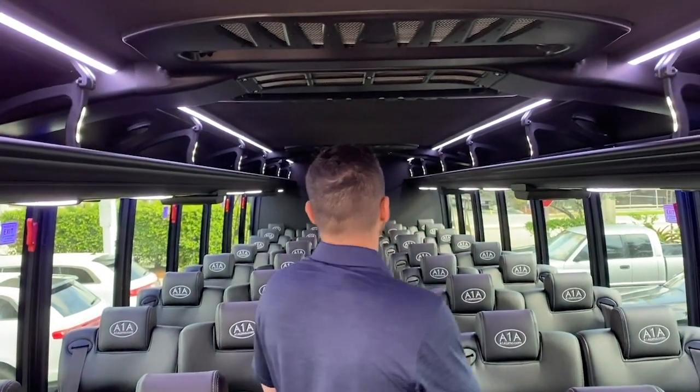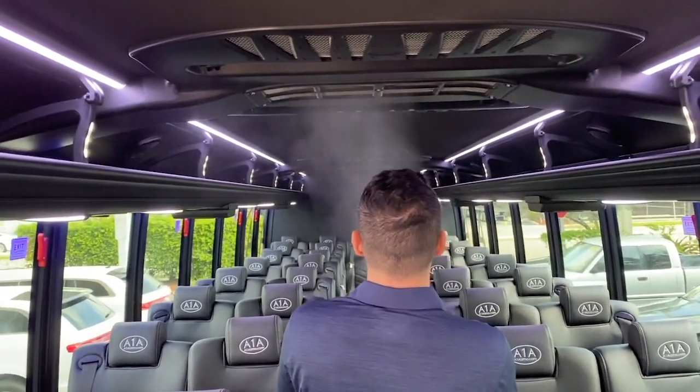As you just saw, we just finished disinfecting this entire bus as well as the air ventilation system, so it's good to go and ready for the next ride. When you get on an A1A Limousine bus, you know you're getting on the cleanest, healthiest bus you can possibly imagine.